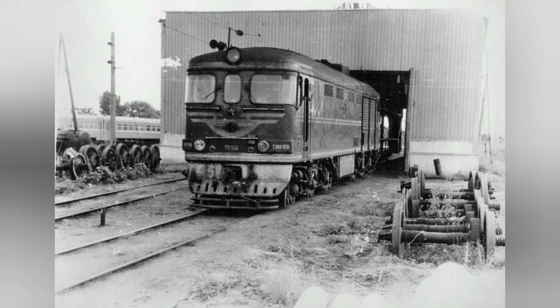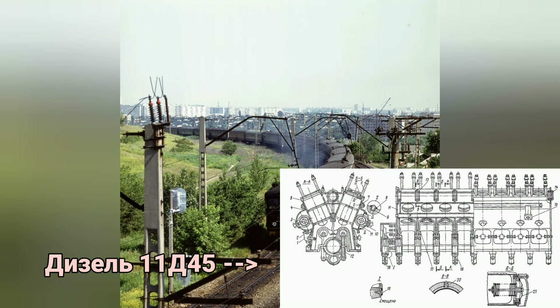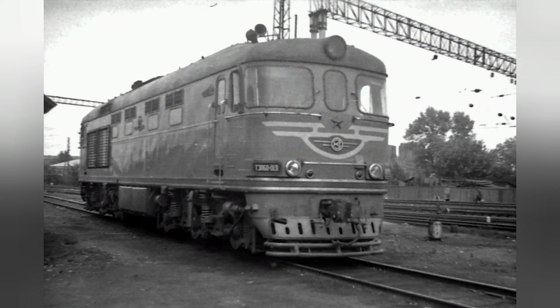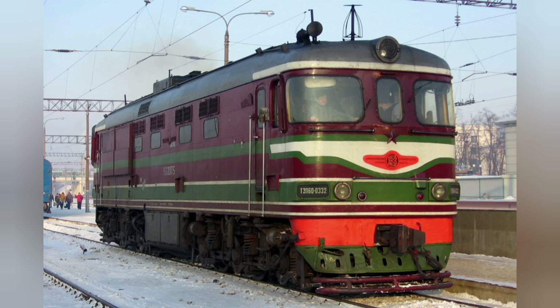На тепловозе установлен 16-цилиндровый двухтактный дизель 11Д45 серии DN23-30 номинальной мощностью 3000 л.с., спроектированный Коломенским заводом. Привод на оси осуществляется через тяговые электродвигатели ЭД101 мощностью 310 кВт. В дальнейшем применены двигатели ЭД105, а позже ЭД108. Электрическое оборудование спроектировано и изготовлено на Харьковском заводе «Электротяжмаш».